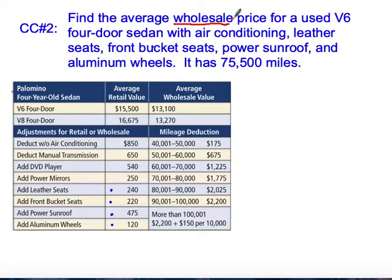The wholesale price is going to be a little smaller. You can compare and see that these values are a little bit lower. For a V6 four-door sedan, we're going to start with the wholesale price, which begins at $13,100.